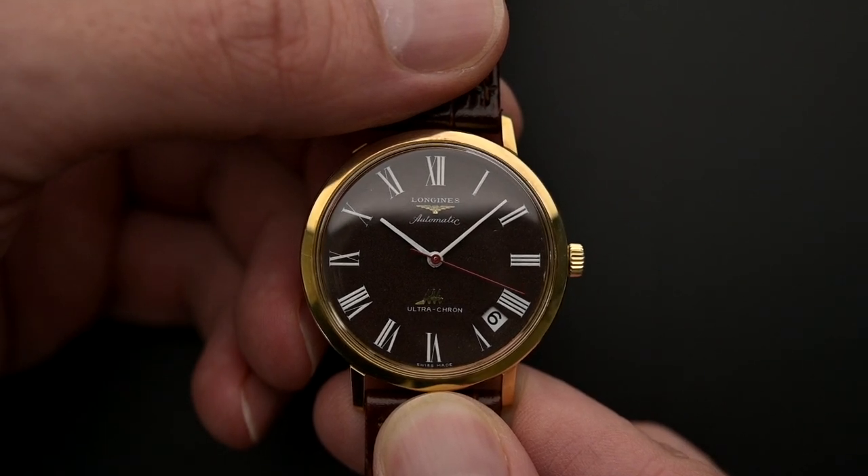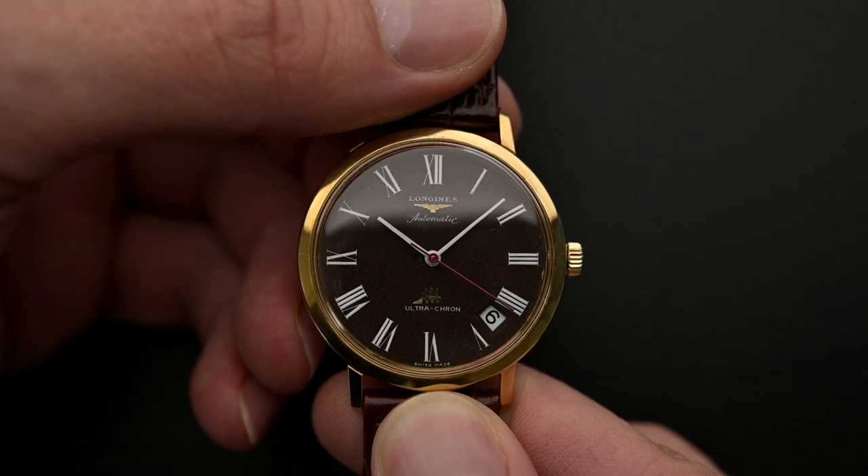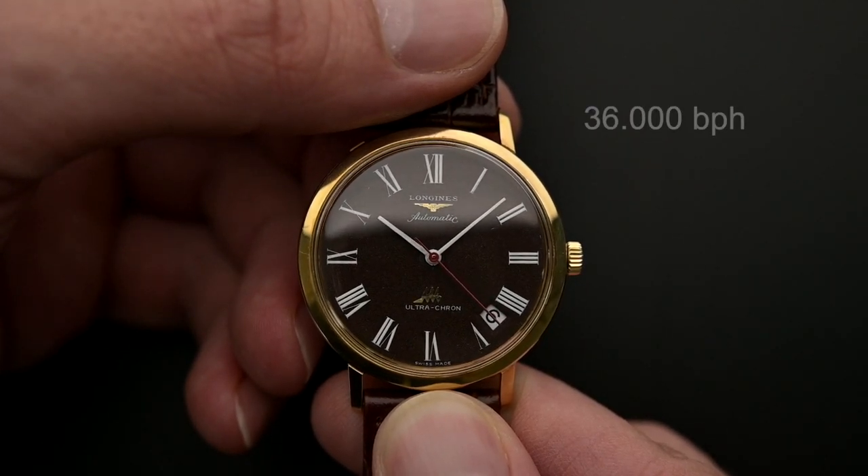With Girard-Perregaux's Gyromatic debuting a year before and Zenith's El Primero around the same time, the Ultracron was one of the earliest watches to operate at 36,000 vibrations per hour.